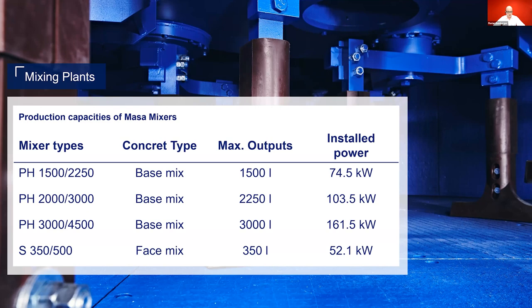We have only one mixer in our portfolio when it comes to face mix preparation — the S350-500. With our face concrete mixer, we can achieve output levels between 120 and up to 350 liters as indicated.